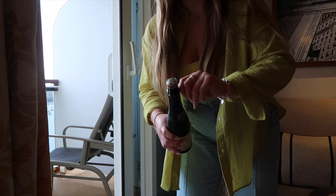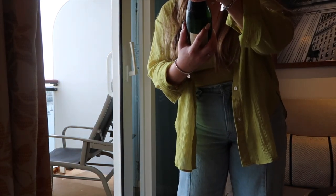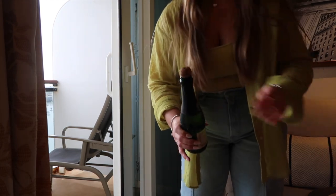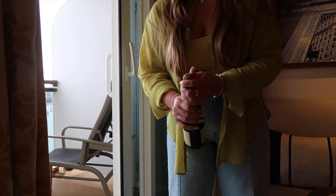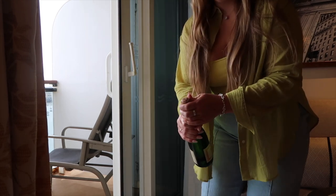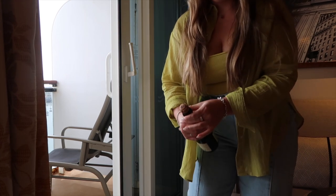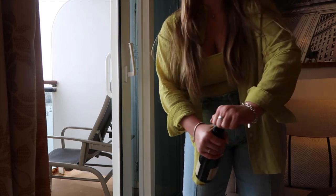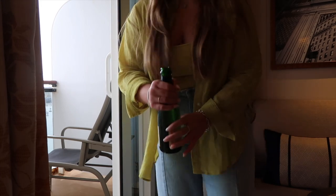Right, here we go — bottle of prosecco, is it prosecco or is it champagne? Oh, it's sparkling wine from France. I don't know where to aim this though — that's the only thing. Do we have open dining? I think you need to log on. I don't know where to aim it — oh god, it's coming. I think we're Britannia Club guests. There we go.